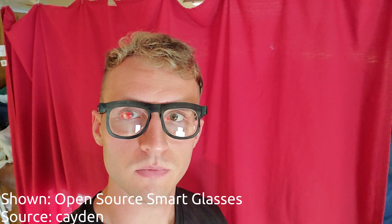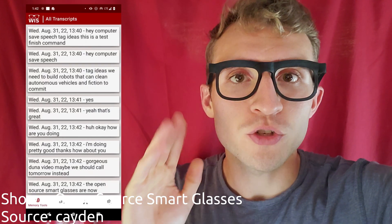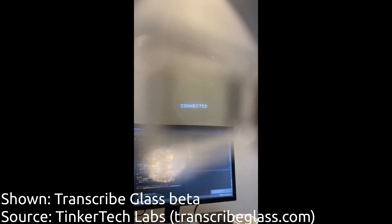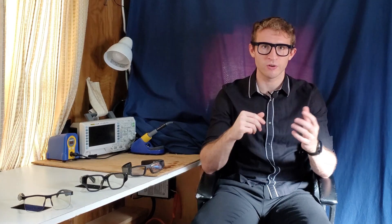Also becoming available in 2023 is the open source smart glasses, a project that I am leading with an open source team around the world. You'll be able to run applications on these glasses like a contextual search engine — if somebody says a word that you don't know, it'll define it; if somebody mentions a politician or a place you've never been, it'll pull up relevant information like a world map to show you exactly where that is. Tinkertech Labs are building Transcribe Glass, which has a single use case of transcribing a conversation and overlaying it on vision for the deaf and hard of hearing.